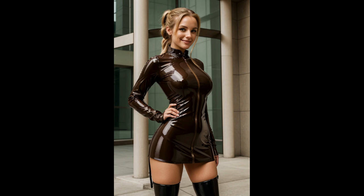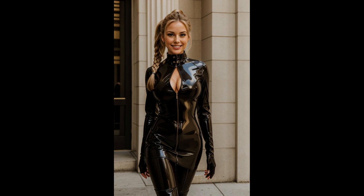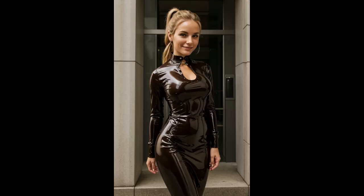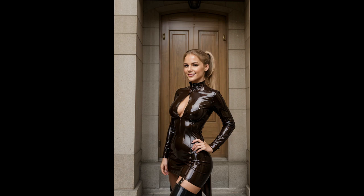The glossy texture of the material adds a sleek, modern edge, while the steampunk design elements introduce a nostalgic nod to an imagined past where steam power reigns supreme. The dress features a high, structured collar and intricate corsetry that cinches the waist, emphasizing an hourglass silhouette reminiscent of 19th-century fashion.